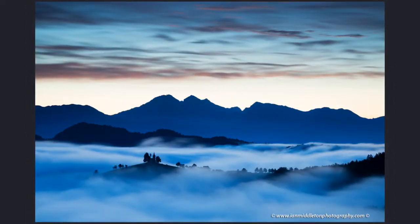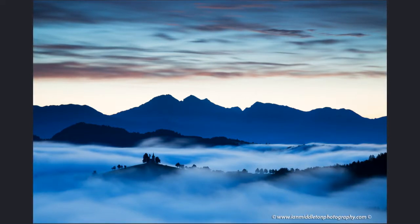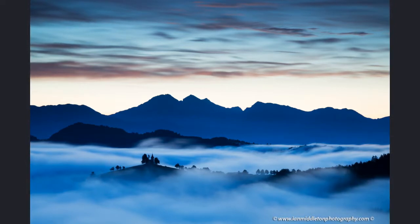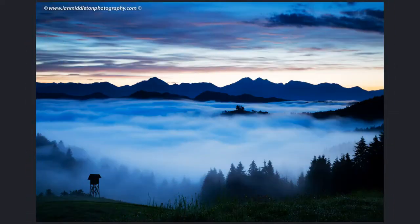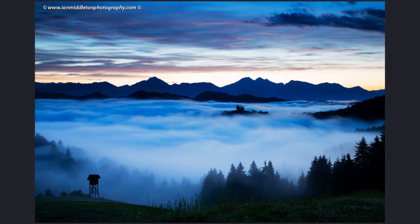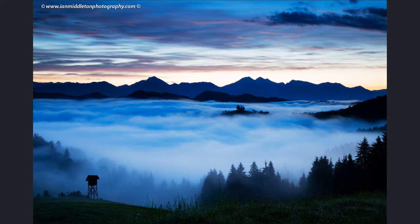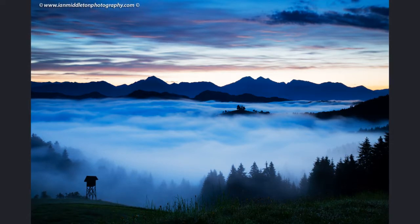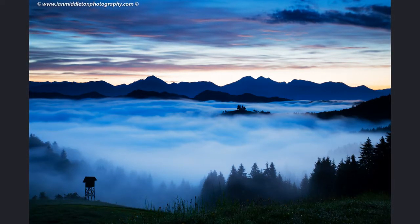One July morning I returned and it was incredible — after a night of rain there was beautiful fog drifting through the valley, beautiful cloud patterns in the sky, the sun rising behind the mountains silhouetted them nicely, and the fog drifting behind the church made the silhouette of the church stand out. This was the first shot of the morning right at dawn. Most of the photos were taken with a longer focal length, but this one used a shorter focal length to take in the interesting foreground, where fog in the valley silhouetted the trees and a little hunter's hut in the bottom left.